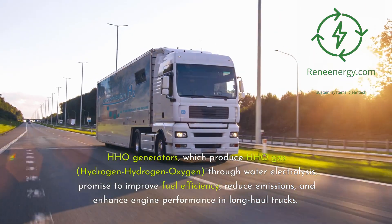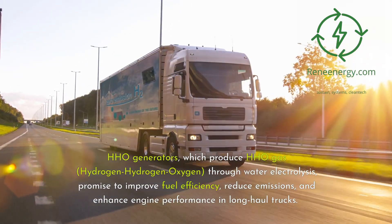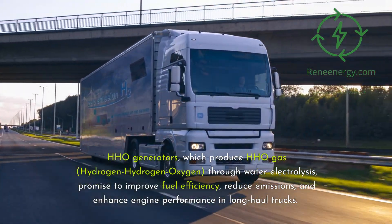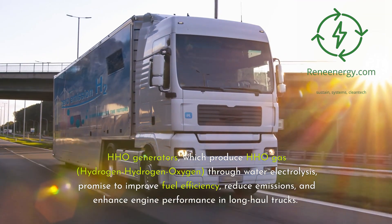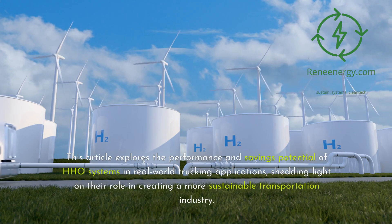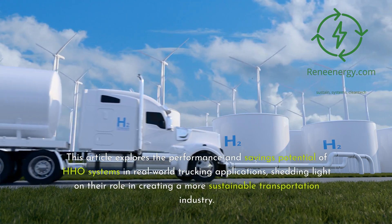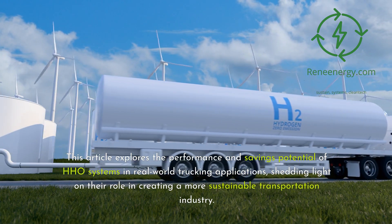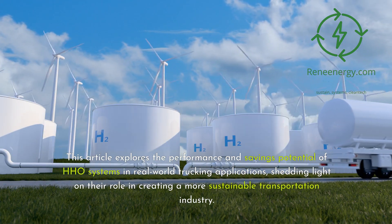HHO generators produce HHO gas — hydrogen-hydrogen-oxygen — through water electrolysis, and promise to improve fuel efficiency, reduce emissions, and enhance engine performance in long-haul trucks. This article explores the performance and savings potential of HHO systems in real-world trucking applications, shedding light on their role in creating a more sustainable transportation industry.